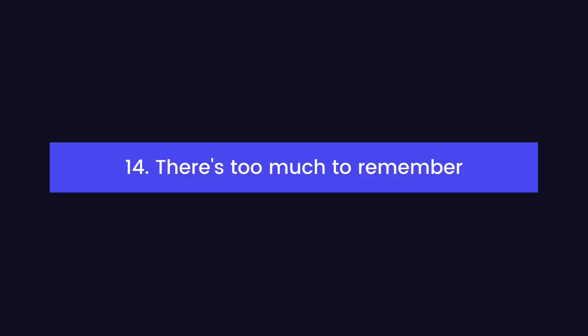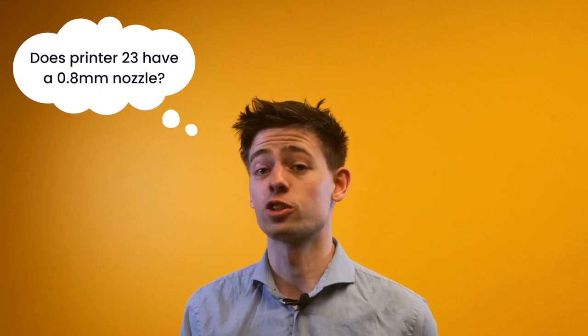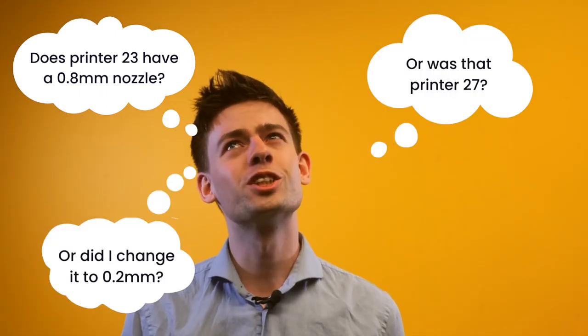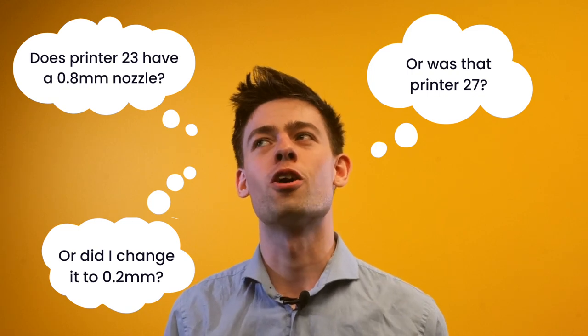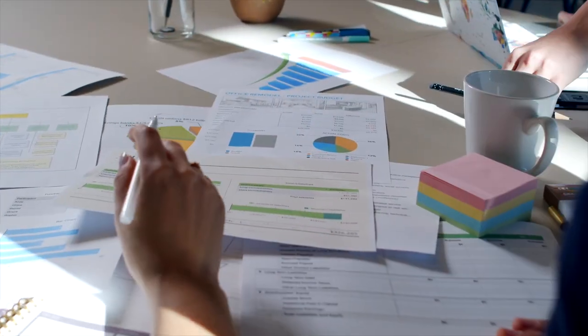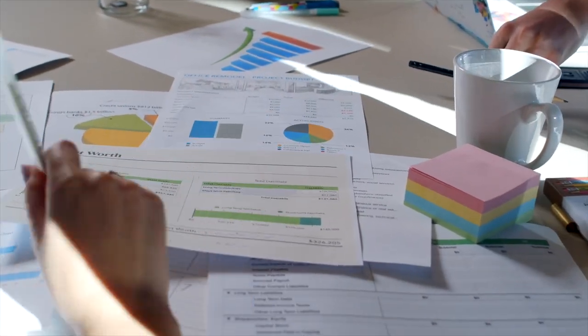There's just too much to remember. Does printer 23 have a 0.8 millimeter nozzle? Or was that printer 27? Or did I change it to a 0.2 millimeter nozzle last week for that special print job? There are so many things for 3D print farm operators to keep track of. And while your print farm can scale infinitely, your brain unfortunately can't. Software should manage all of these details behind a layer of abstraction, so you don't need to think about them.